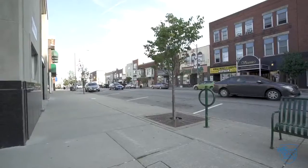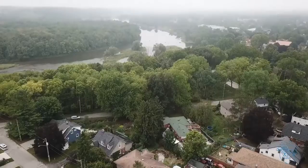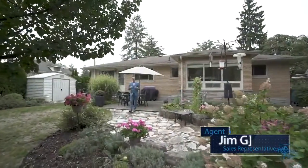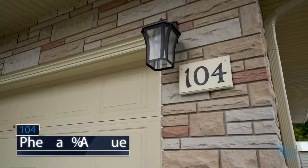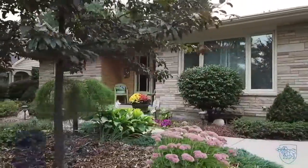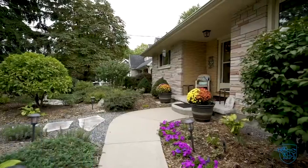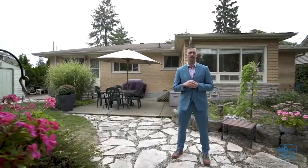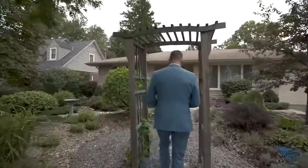Strategically located in the highly sought-after Blue Heron area of Cambridge, I'm Jim with the Agent Gordon team and I'd like to welcome you to our newest listing, 104 Pheasant Avenue in Cambridge. This two-bedroom, two-bath brick bungalow is just the one you've been waiting for. This home will appeal to a wide variety of buyers — downsizers, investors, and first-time home buyers. Please join me for the tour.